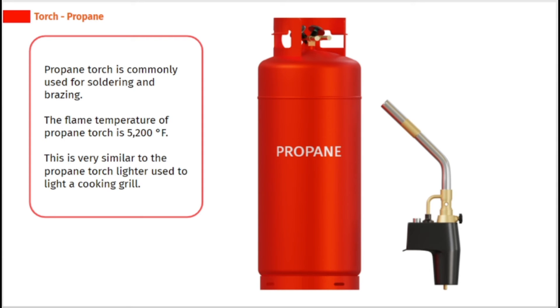The flame temperature of a propane torch is 5,200 degrees Fahrenheit. This is very similar to the propane torch lighter used to light a cooking grill.